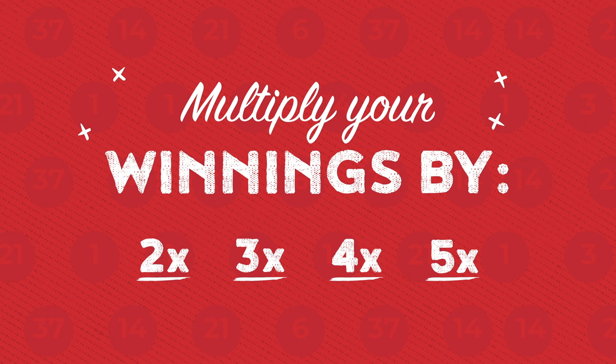Ready for even more excitement? For an extra dollar, add PowerPlay to your ticket. For each drawing, a PowerPlay multiplier is drawn that multiplies your non-jackpot win up to five times, or ten times when the jackpot is $150 million or less.